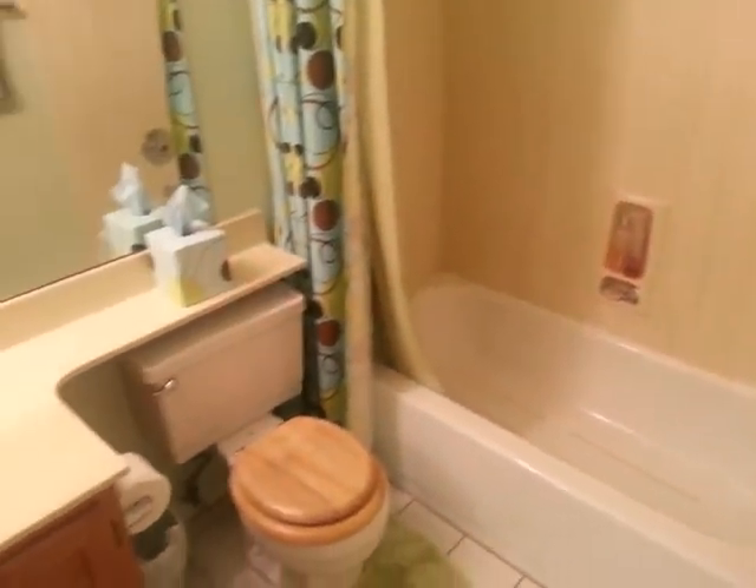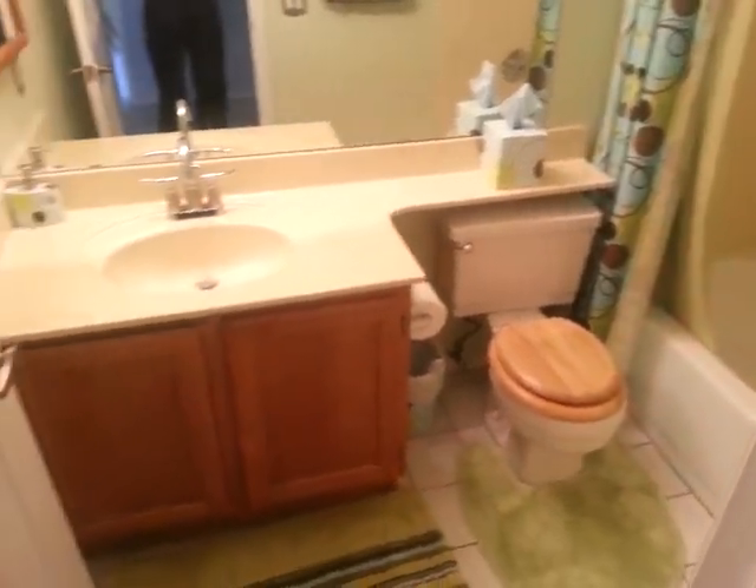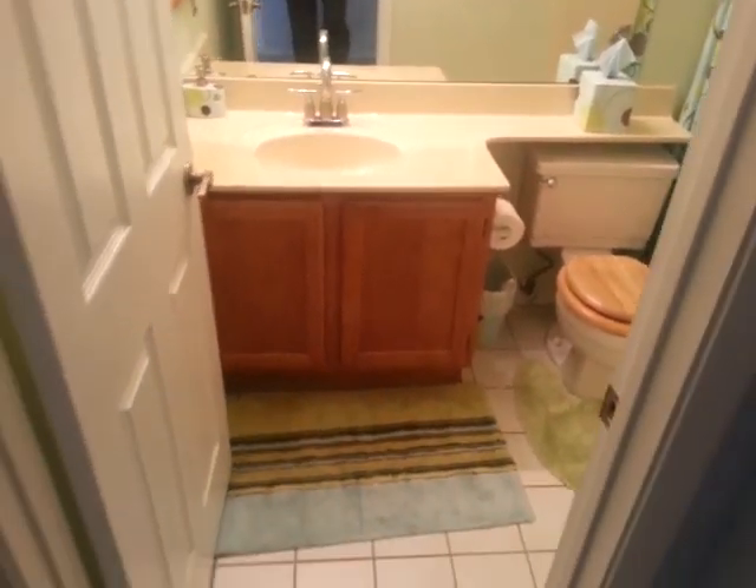Guest Bath, Guest Bedroom, and into the Master Bedroom.